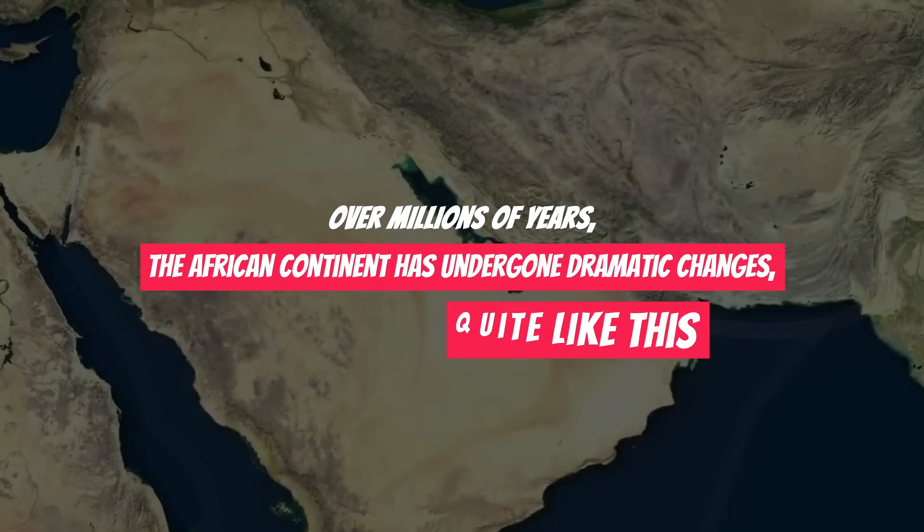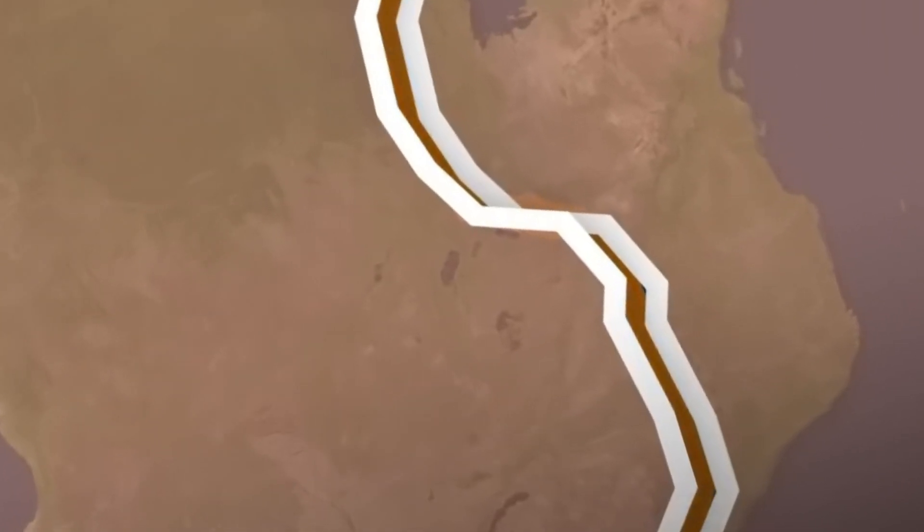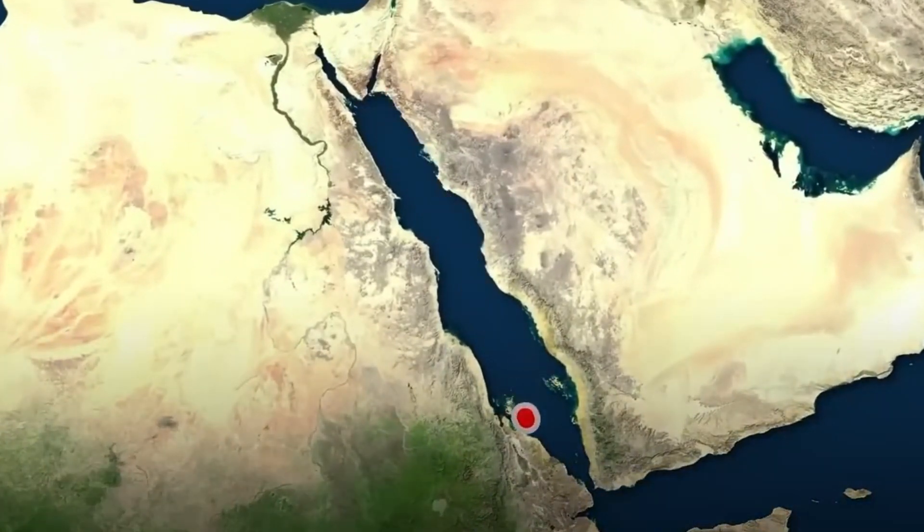Over millions of years, the African continent has undergone dramatic changes, but nothing quite like this. However, it's important to note that this transformation will occur gradually over millions of years, so don't expect immediate changes.